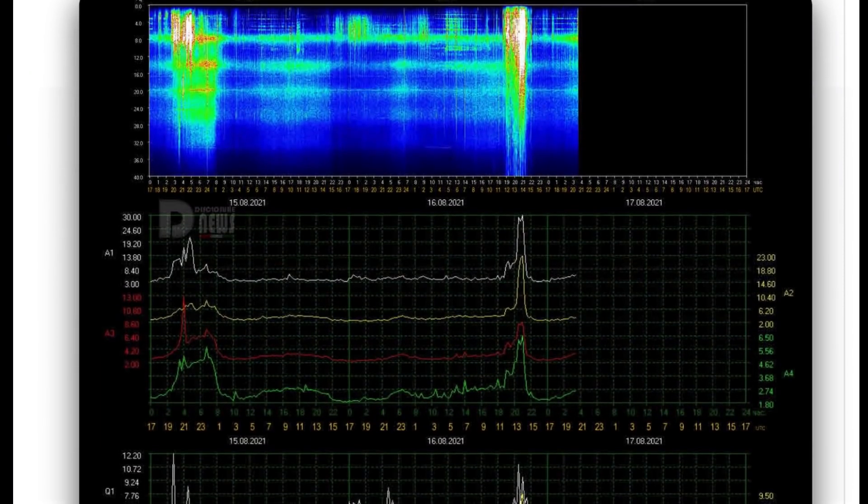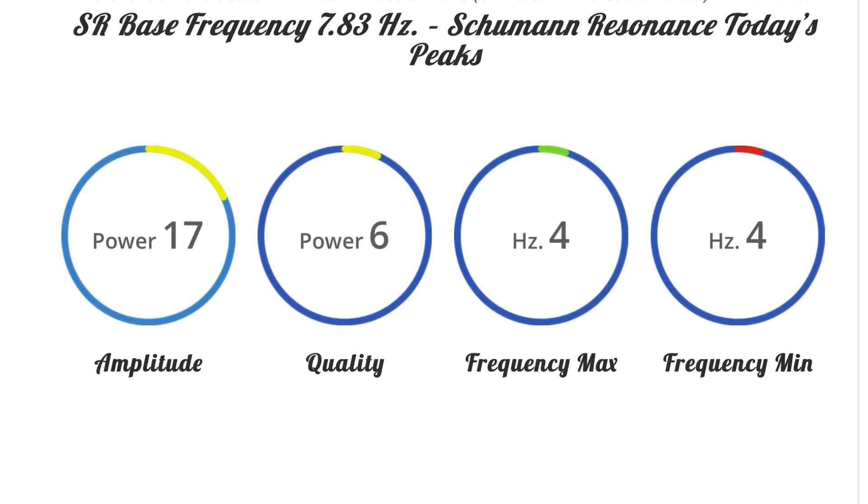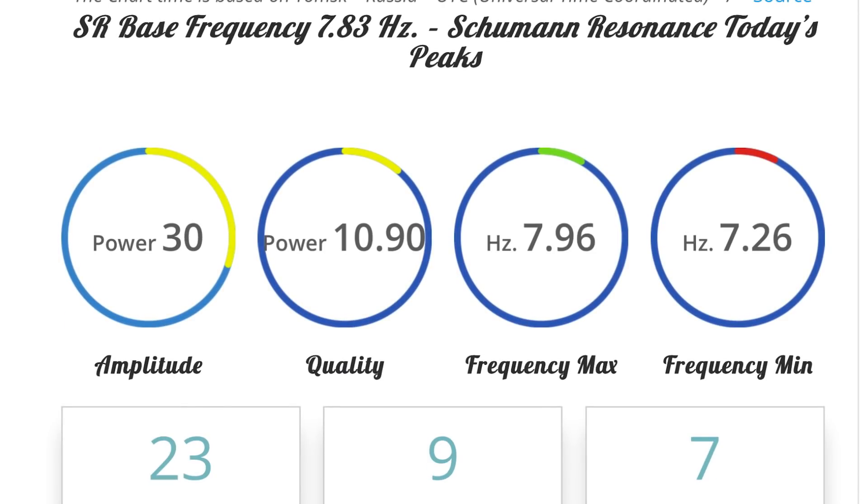Looking at the Schumann resonance for today: a healthy power of 30, quality of 10.